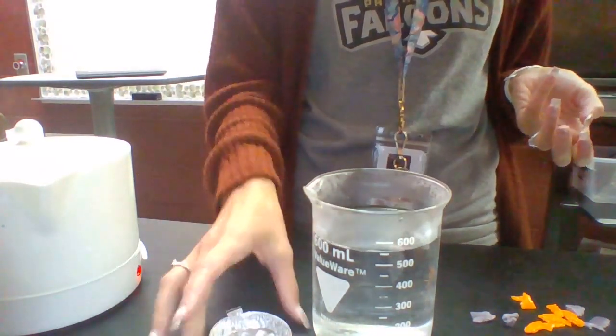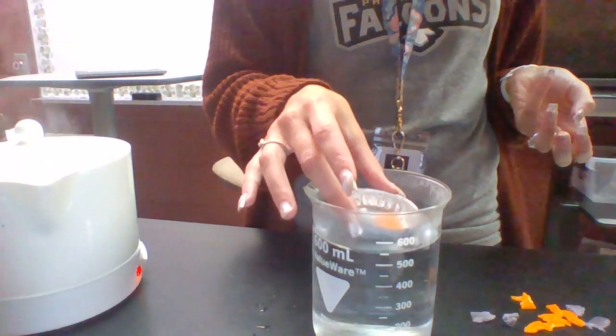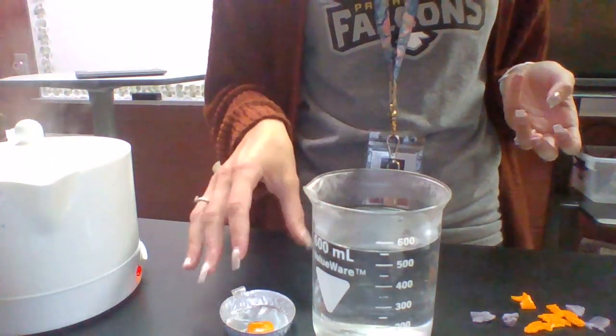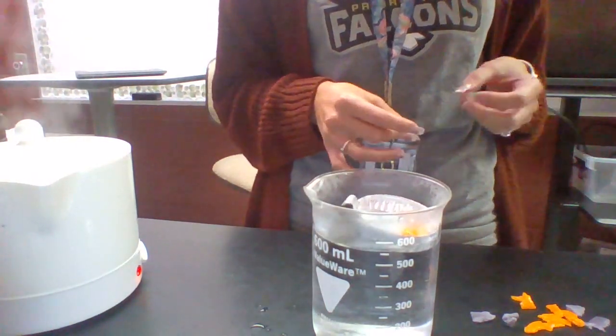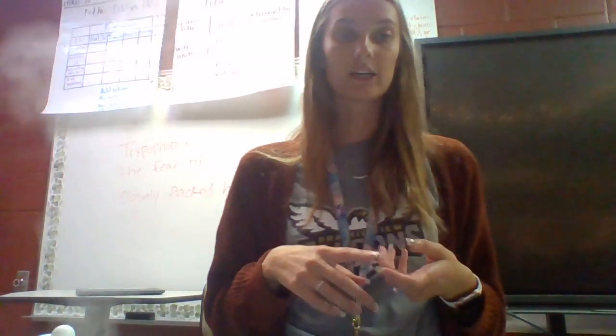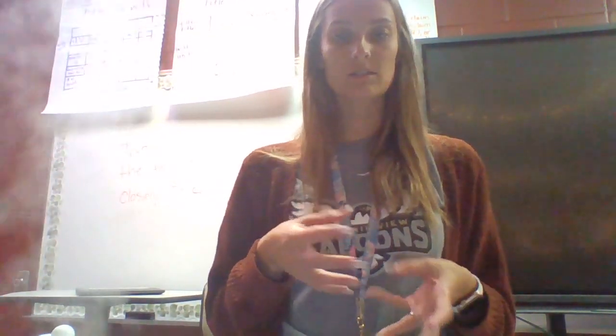The difference is that intrusive igneous rocks cool slowly inside the earth, while placing the rock into cold water models extrusive igneous rocks cooling quickly at the surface. In your packet when you finish, draw what your airhead looks like and describe it — it should be holding together well and all the colors will be mixed because they had melted together. And that is it for the Rock Cycle Lab.